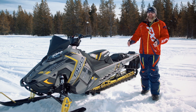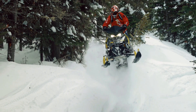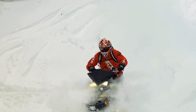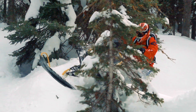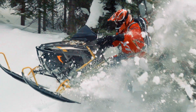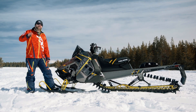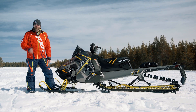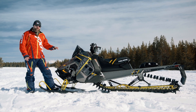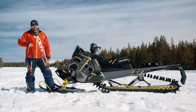Handling that's predictable and requires minimal effort may be most important when you find yourself way up at the top, at the point of no return. If you've never stood on the top of a mountain at 10,000 feet looking out over the vast fluffy white playground before you, you've probably never ridden a Polaris Pro RMK 174 — because that's exactly where it will take you.